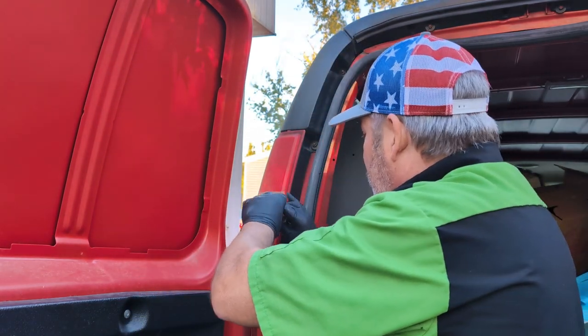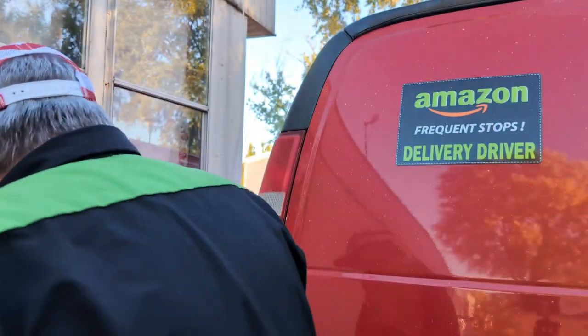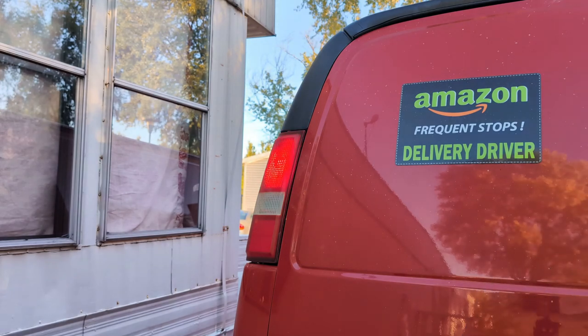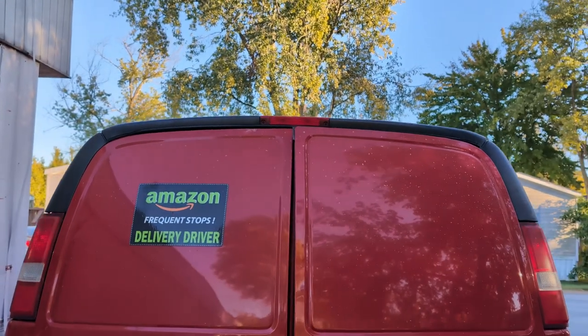I'm going to go flip the hazards on and it should work. Just like that — back in business. Check the other side. She's flashing too, about just as bright.